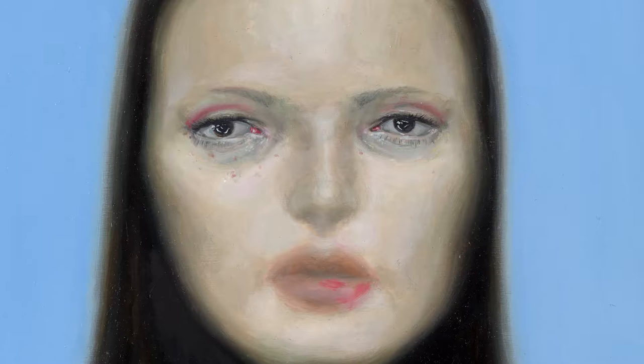My work's called Focus 1, 2 and 3 — it's a series of three portraits. My aim was to highlight insecurities, in a way, by blurring everything else. It's almost this conversation you have with yourself when you look in the mirror, so you only focus on your insecurity, like your nose or your eyes, your mouth, that sort of thing.